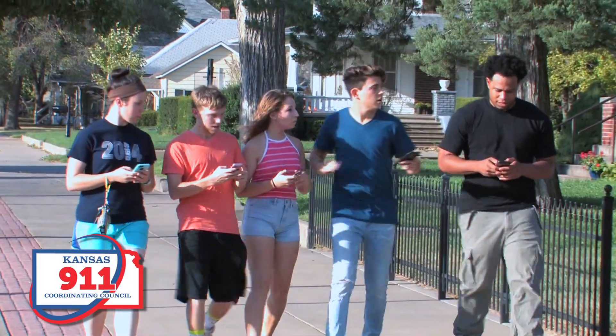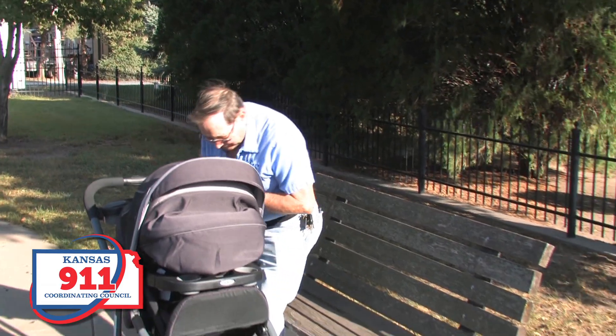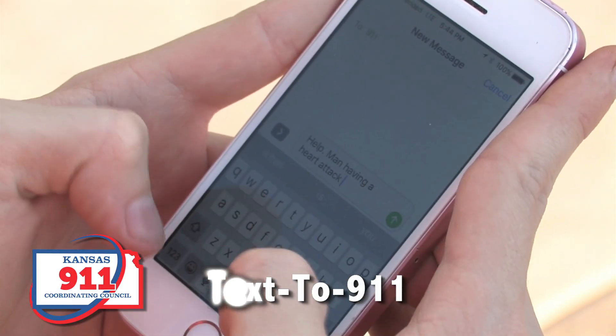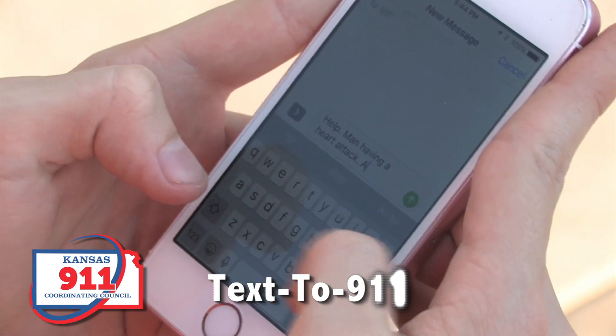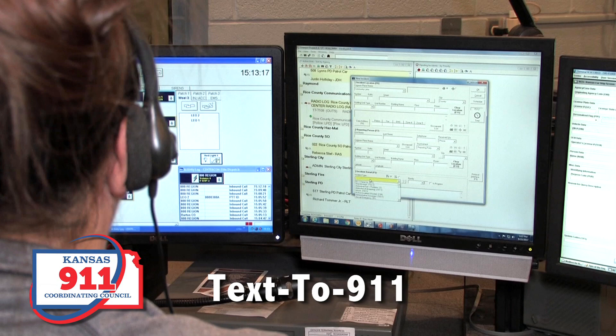Text messaging is one of the primary ways people communicate today. Now, 9-1-1 centers in Kansas can receive Text-to-9-1-1 messages. Text-to-9-1-1 is the ability to send text messages to your local 9-1-1 center during an emergency.